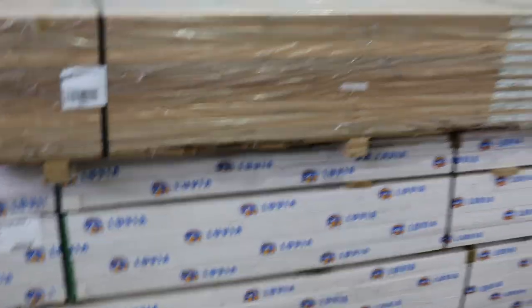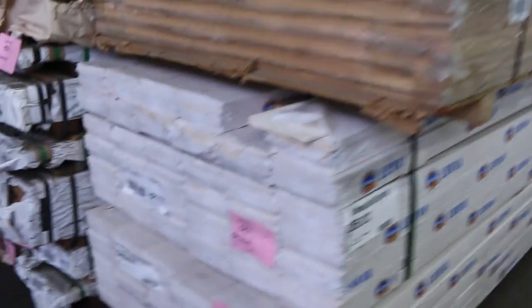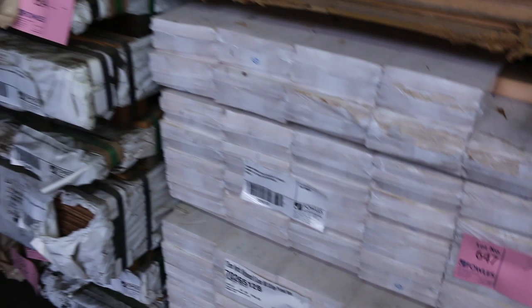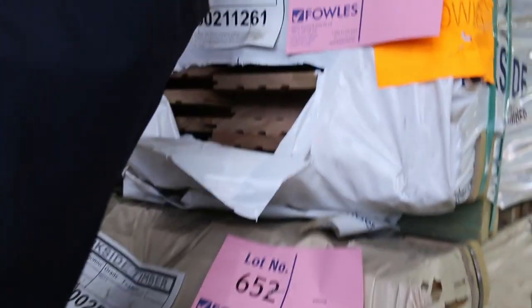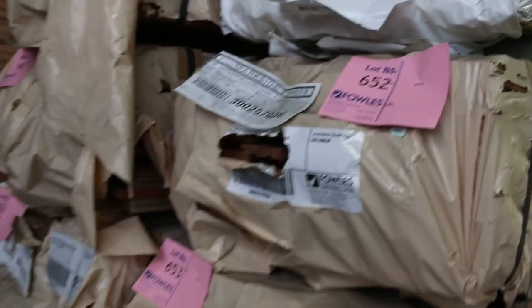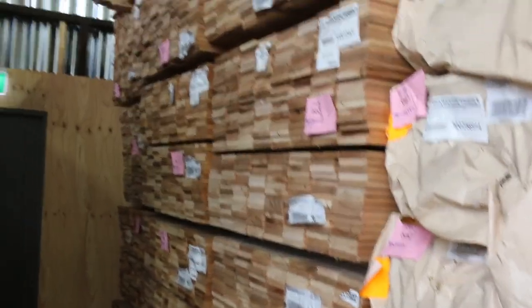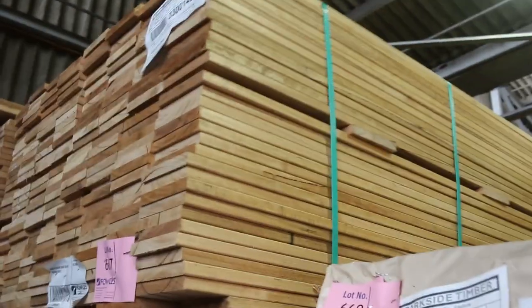There are a couple of packs of square edge weatherboards, lots 647 and 648. Just arrived — a couple of packs of overlay: Queensland standard and better grade 125 by 14, that's lot 650. Underneath that, we've got ironbark packs, also standard and better grade in 125 by 14 — only one pack each, but suitable for a small job. Silver top ash decking shorts in 135 by 19 — a dozen packs of those available tomorrow.